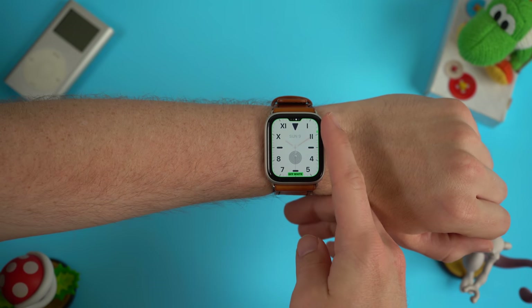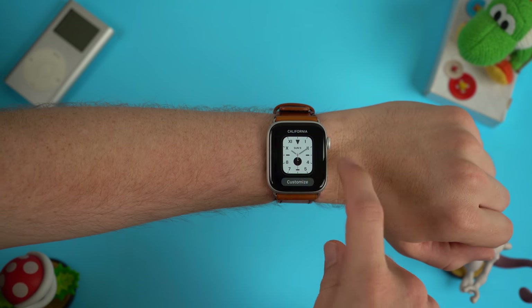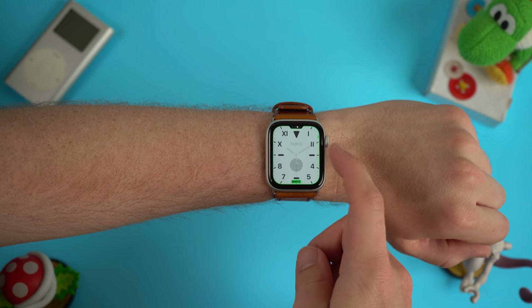You can customize the colors between black, white, or blue, and you can either have this as a full screen watch face or a circular watch face with more complications. The California watch face is pretty sharp looking and it's also the first full screen watch face using the analog style, so it makes reading time a lot easier compared to the other analog watch faces where they usually opt for more of a circular design.